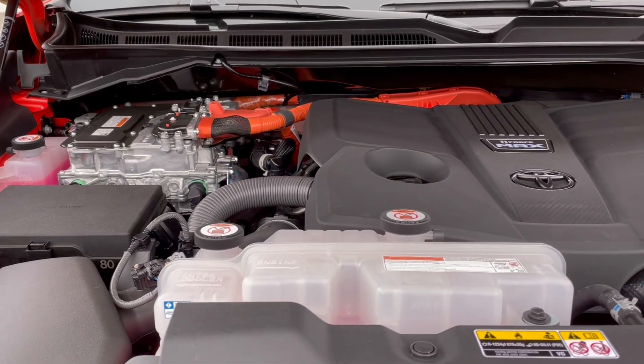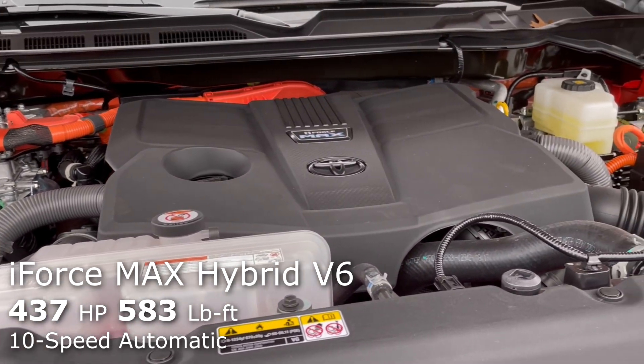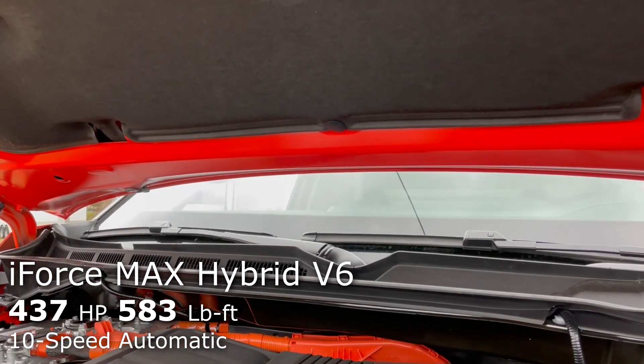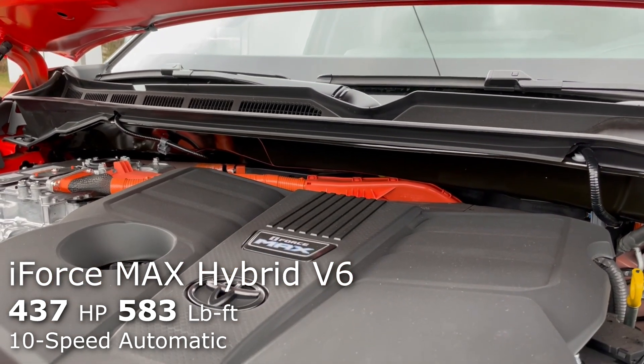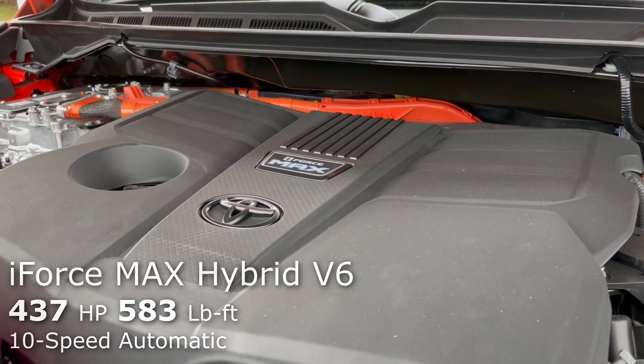Moving underneath the hood in the TRD Pro, this is powered by Toyota's i-Force Max Hybrid V6, which is the more powerful of the two available V6 options on this Tundra. This makes 437 horsepower, 583 pound-feet of torque, and it is paired to a 10-speed automatic transmission.